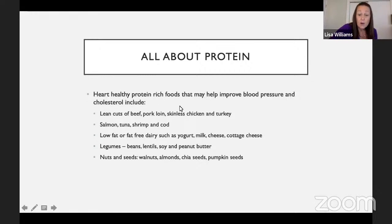The proteins that are heart-healthy — those that may help improve blood pressure and cholesterol — include lean cuts of beef, pork loin, skinless chicken and turkey, fish, low-fat dairy, yogurt, milk, cheese, cottage cheese, legumes, nuts and seeds, and eggs. Eggs are a great source of protein and very economical. It's not the cholesterol in the food that raises blood cholesterol — they've found it's the saturated fat that raises blood cholesterol. So sometimes even though a food like an egg has cholesterol, it really depends on what we do to it.